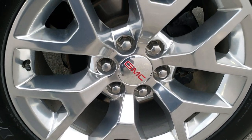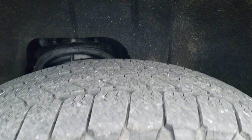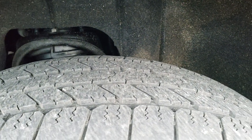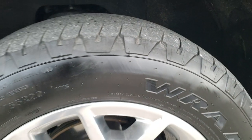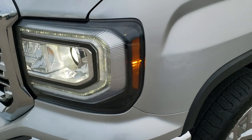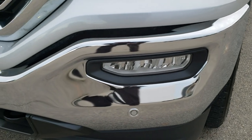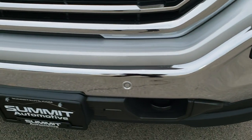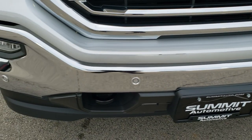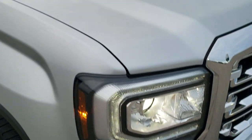It comes with the 20 inch polished aluminum rims and Goodyear Wrangler SRA 275/55 R20 tires with right around half the tread left. Those rims are in excellent shape. Didn't see any dents or dings on that front fender. It has the HID headlamps, the LED running lights, and the LED fog lamps. Front bumper is in excellent shape — no dents, dings, scuffs, or scrapes — and it does have the front bumper parking sensors.